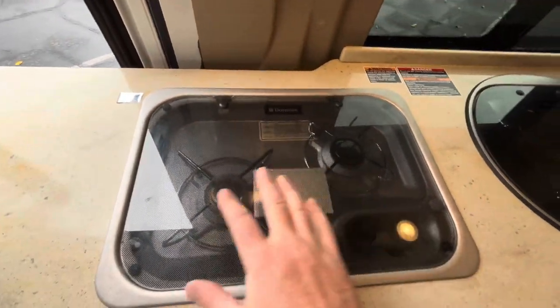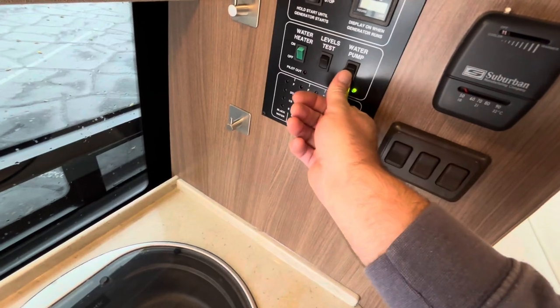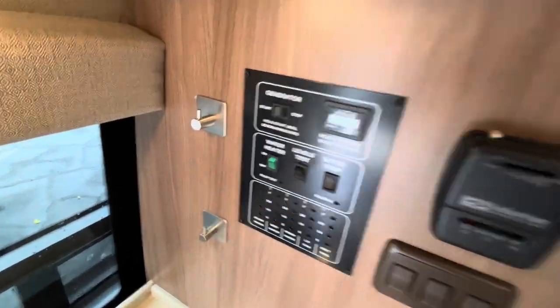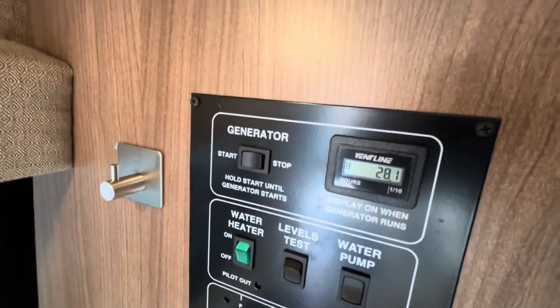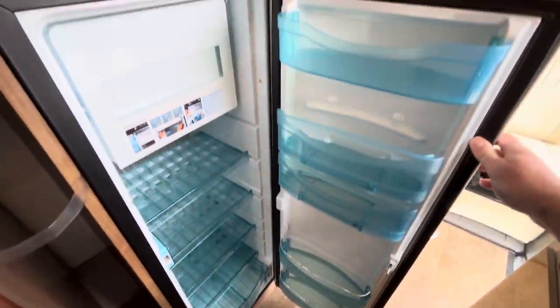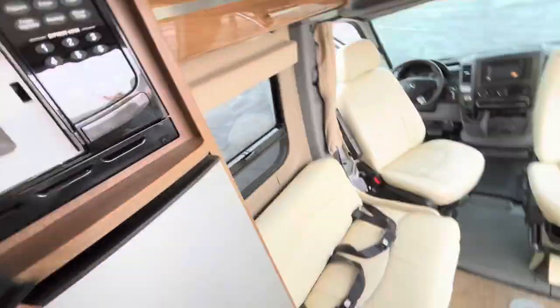Propane works — tested and works great. You can hear the water pump come on. There's an on-board generator, and the heating system has approximately 28 hours of run time. There's an upgraded fridge — a nice size to put things in — plus a freezer if you need it.